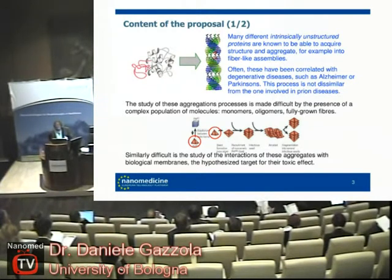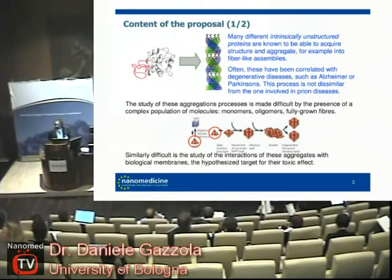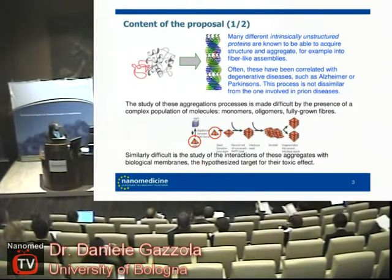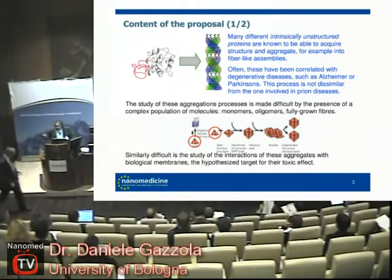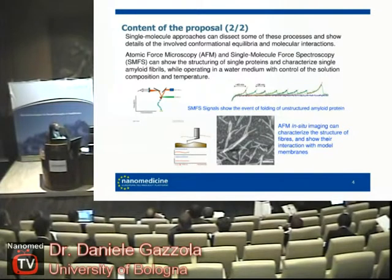These proteins are known to be able to aggregate into large bodies, up to fibers, and this process is known to be related to several degenerative diseases like Parkinson's and Alzheimer's, but also to prion diseases. This aggregation process is pretty complex — it is a hierarchical type of aggregation where you have monomers that come together into oligomers, which come together into larger structures, and so on. What makes this difficult to study is that all these processes are happening simultaneously, and the triggering of this event depends on conformational changes of these naturally unfolded proteins. Most standard analytical techniques are not very useful for understanding this, and the process is not yet very well understood.